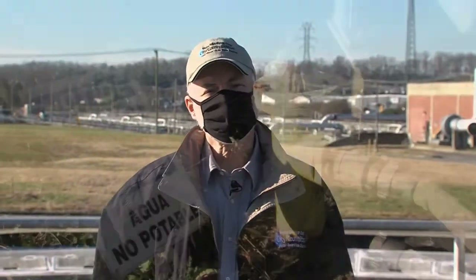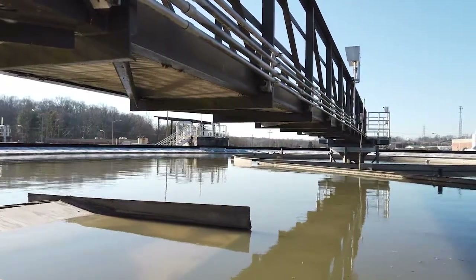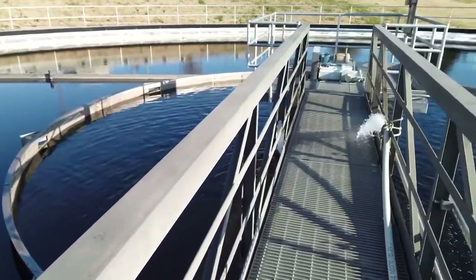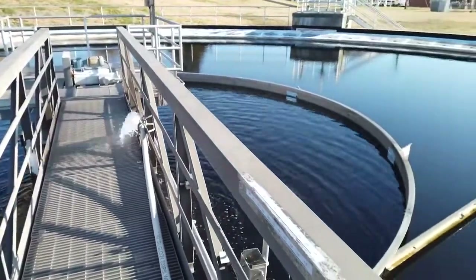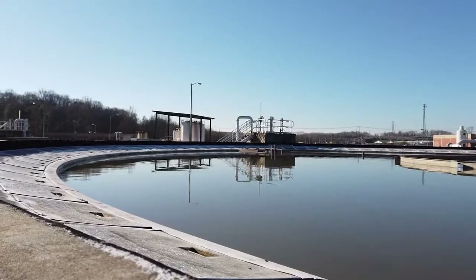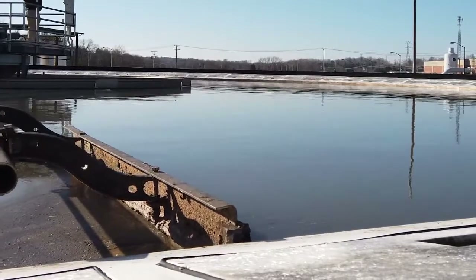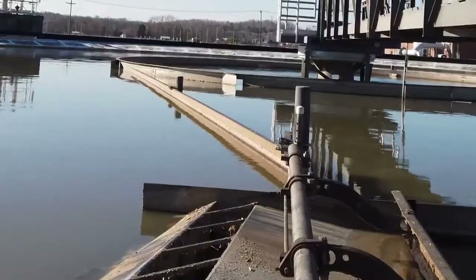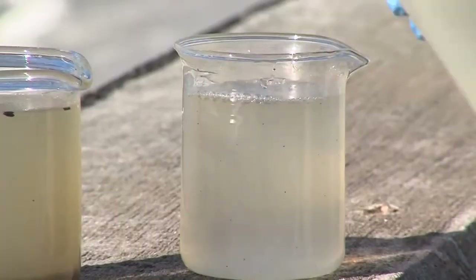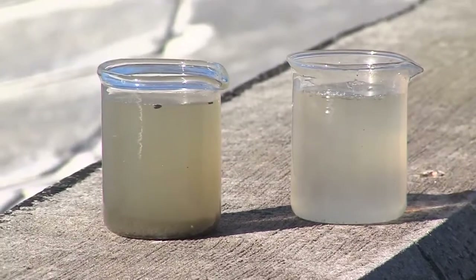The next process is the primary clarifiers. In the primary clarifiers, the flow comes to the center of the tank. You'll notice the turbulent flow here coming in the center of the tank. That flow makes its way to a baffle. The baffle stills the flow, so on the inside of the baffle ring it's turbulent, and on the outside it's very pond-like. You can see some greases and oils and soaps laying on the water. That is pushed to a collector trough by the skimmer arm making revolutions on the top of the tank. The primary clarifier process is about a two-hour process.